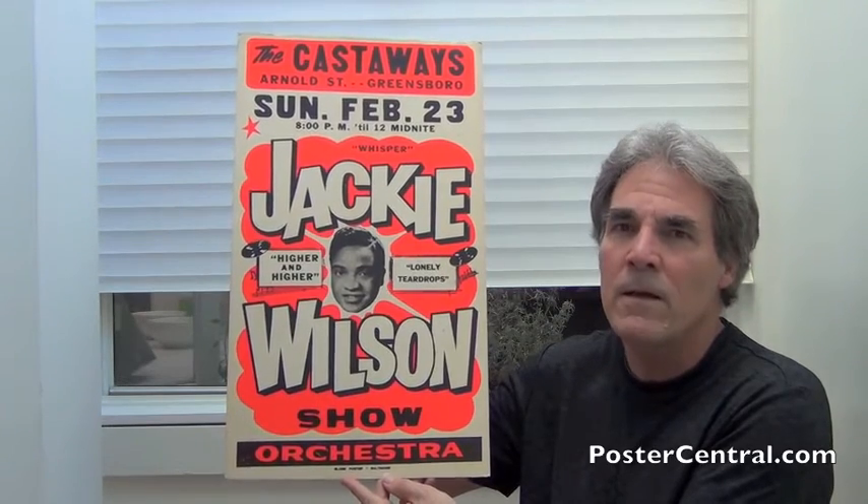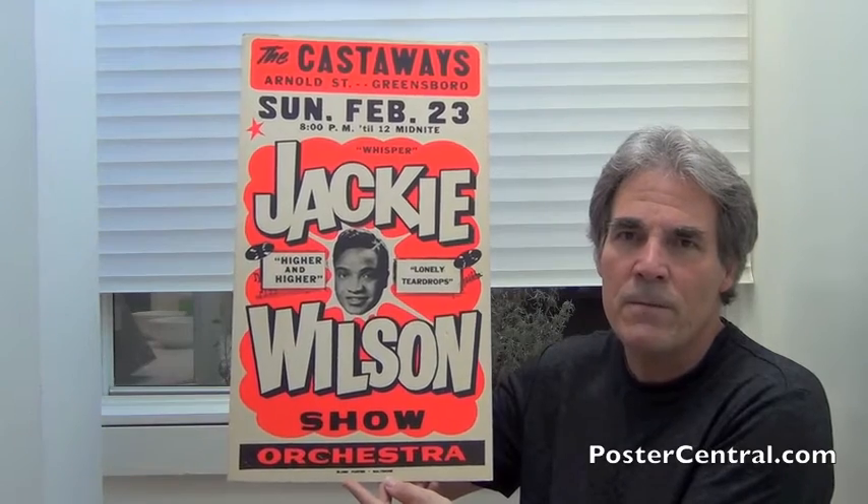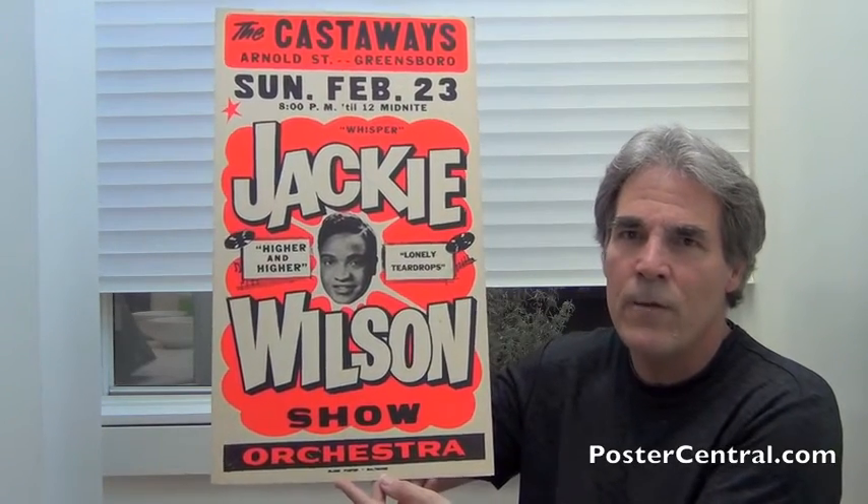It's a really special, small little poster, no doubt about it. A lot of things are carrying its brilliance. As you can see, there's just that brilliant day-glow red-orange on here.